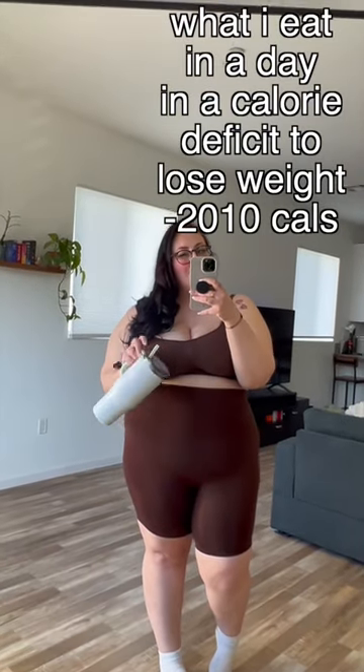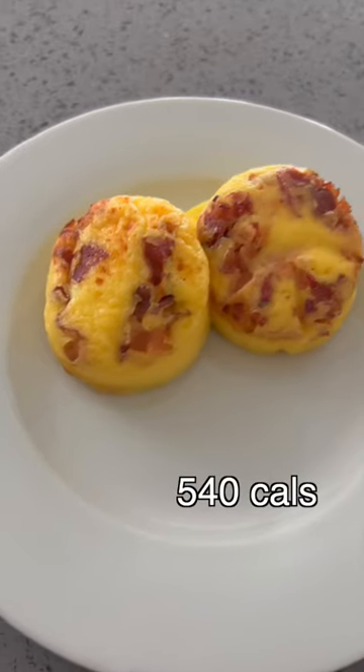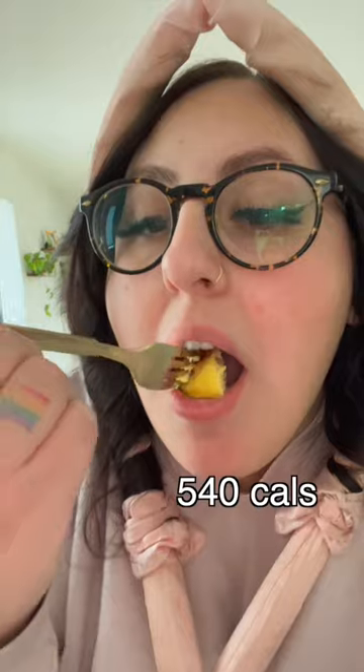Here's a realistic what I eat in a day in a calorie deficit to lose weight. This is what I eat on a day when I'm only eating out at restaurants. I started the day with Starbucks egg bites and a little yogurt pot — I am obsessed with egg bites now.